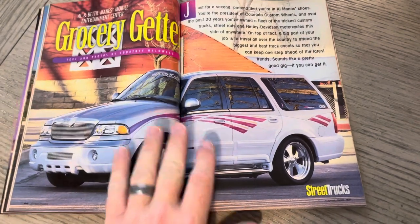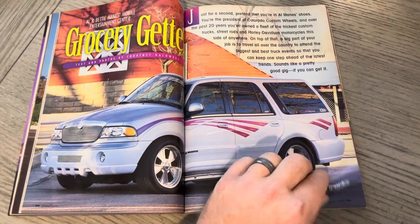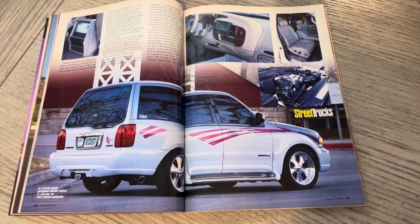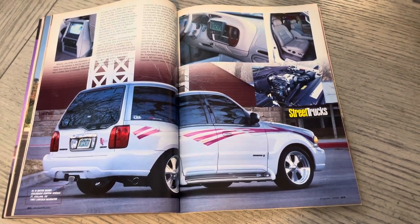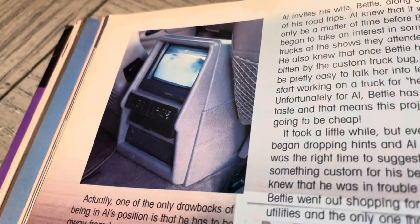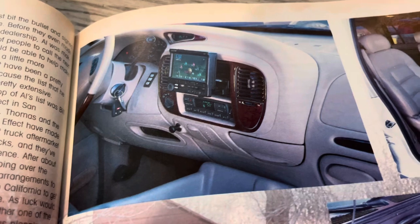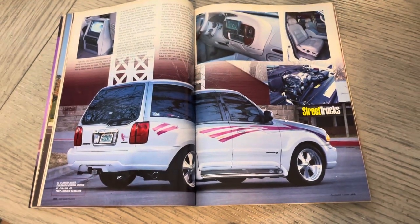Here is Grocery Getter — a really cool Navigator on some Colorado Custom Wheels. Pretty badass. This was Al and Betty Maines — Colorado Custom Wheels. I think they were the owners, if I remember correctly. They were advertising in the magazine, so they were kind of catering to them. That's back when TVs were still a thing and VCRs, believe it or not. A little bit of wood grain going down, a little pop out. Pretty clean — I dig the colors.